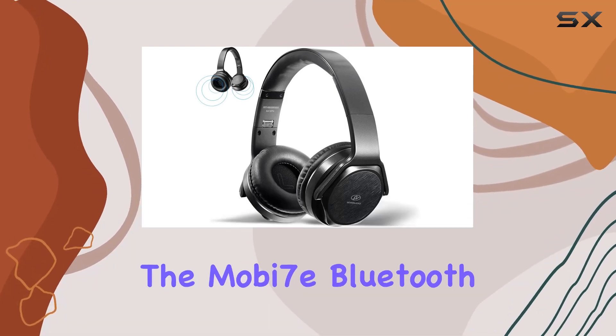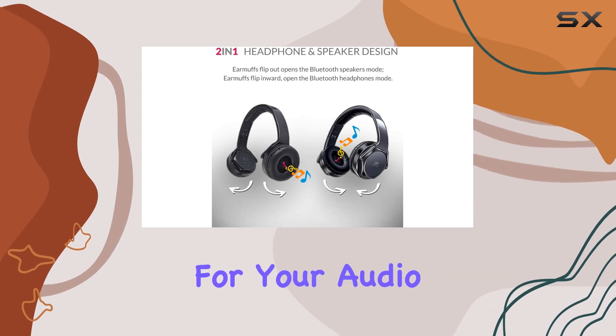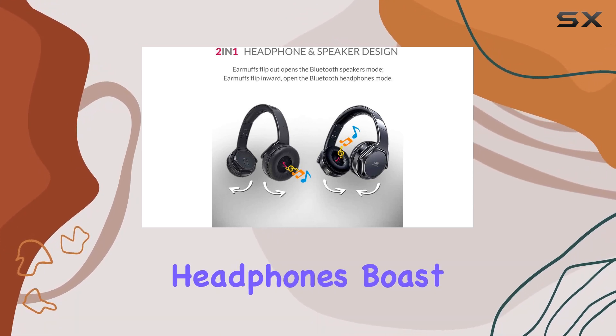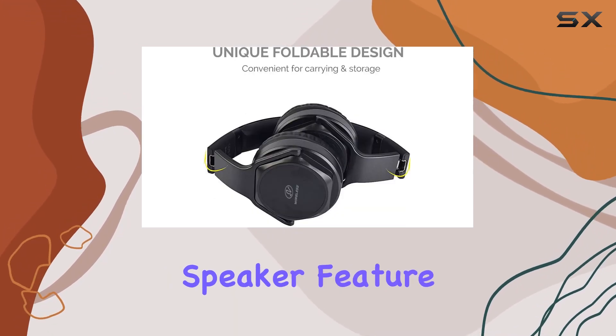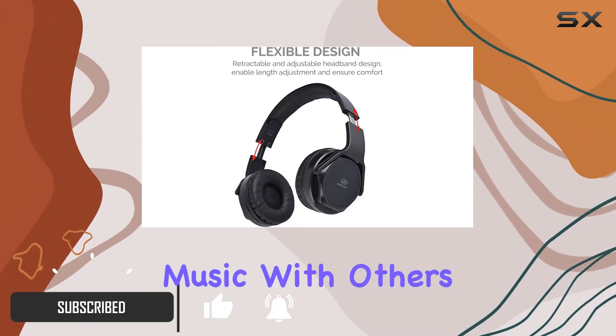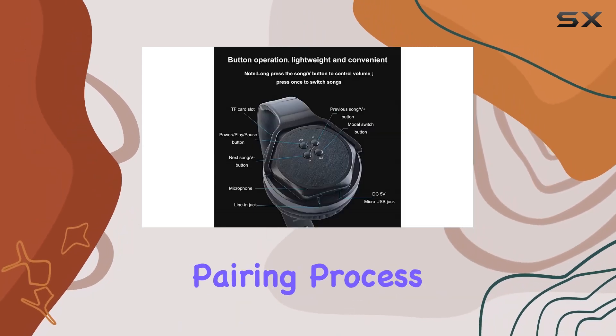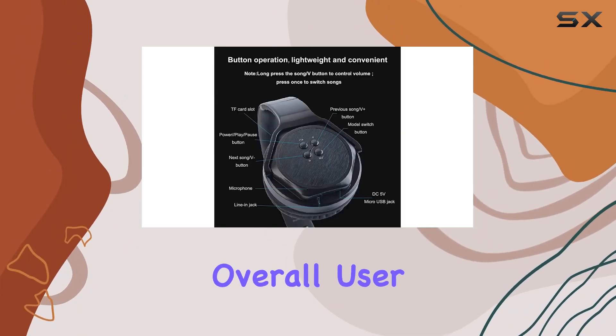Today, we're diving into the Mobi 7e Bluetooth headphones, a versatile 2-in-1 cordless solution for your audio needs. These headphones boast the unique twist-out speaker feature, allowing you to switch effortlessly between personal listening and sharing your music with others. The NFC function ensures a quick and hassle-free pairing process, enhancing the overall user experience.